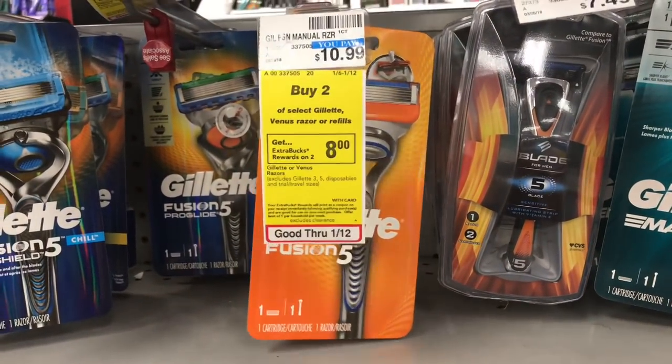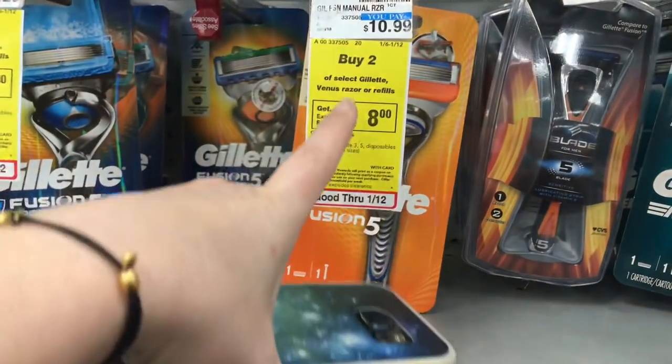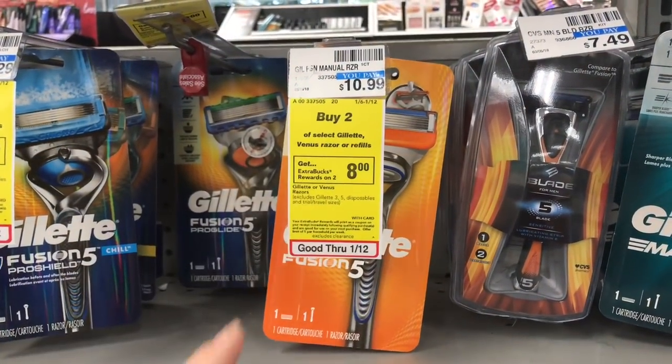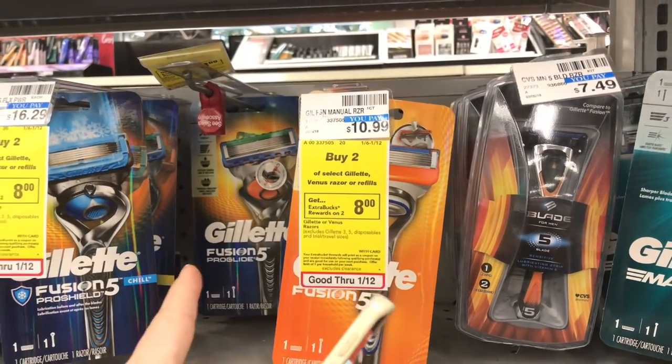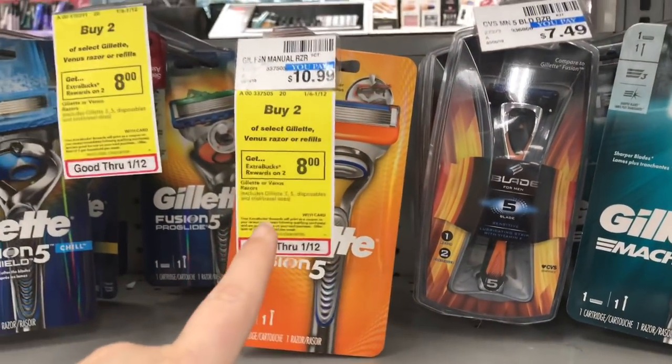If you remember, this is the deal that I almost did last week, but thank goodness I waited. Last week it was buy two, get a $6 extra care buck. This week it's buy two, get $8, so we buy one of the Gillette Fusion 5s. I believe you can get one of these other ones as well — you just want to get the cheapest one that is included.